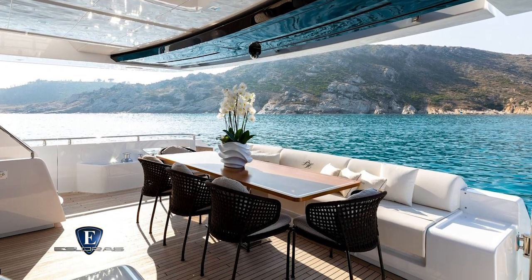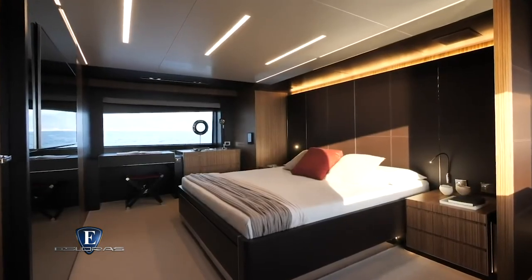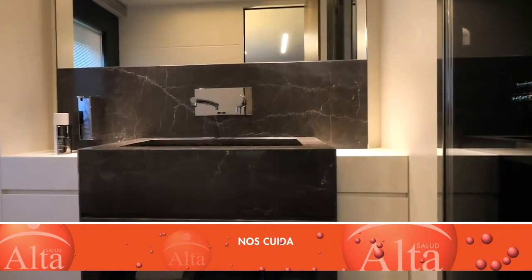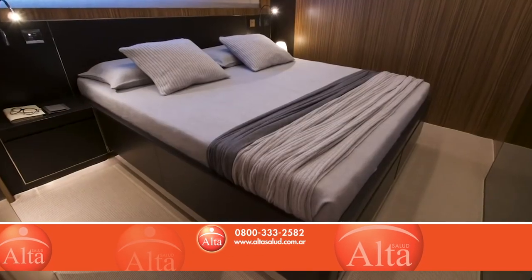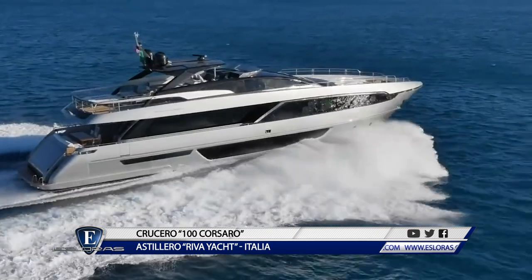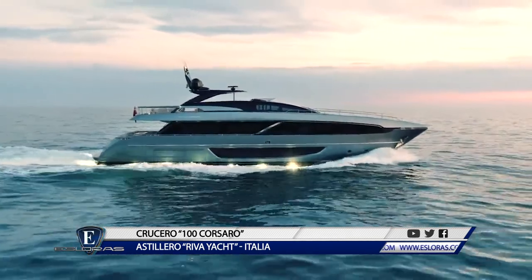En proa encontramos un sofá enorme en forma de U y más cerca del parabrisas un área solarium con camastros. También se puede tomar sol en la cubierta superior, zona que cuenta con una barra para celebrar fiestas. Hasta 20 personas pueden disfrutar del lujo del barco, si bien solo la mitad tienen alojamiento a través de los cinco camarotes. Riva no escatimó esfuerzos a la hora de dotar de elegancia a los interiores, aprovechando sus más de 100 años de experiencia en carpintería y ebanistería. El Riva 100 Córsaro es el sucesor de muchos yates legendarios: una combinación perfecta de confort, rendimiento, estilo, tecnología, diseño, seguridad y un toque especial de clase. La esencia de Riva.